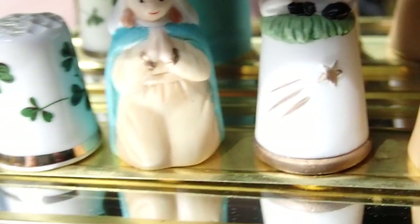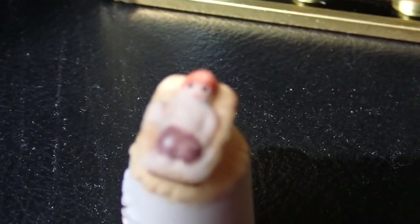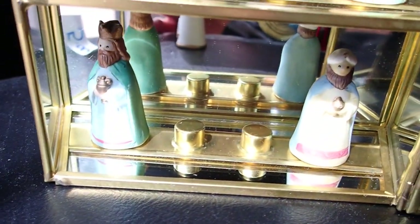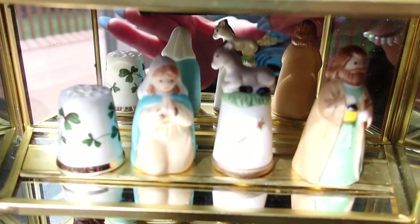Maybe I can take this one out for you so that you can see it. Look at how cute — beautiful piece.